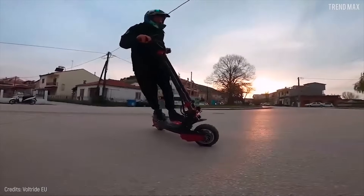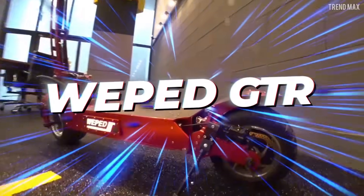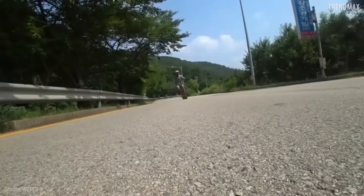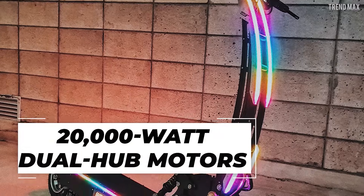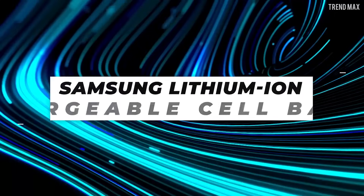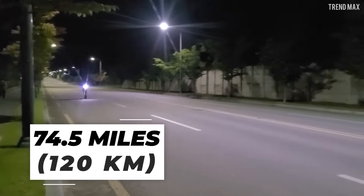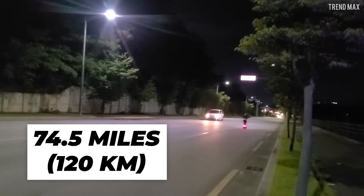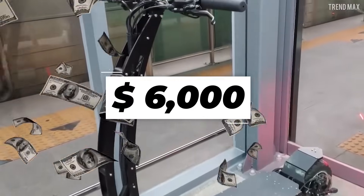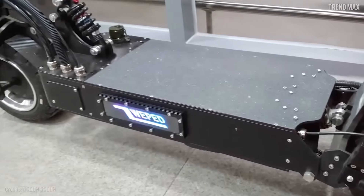The 11X can be yours for $3,500. Another one that reaches this speed is the Weped GT-R, which also promises excellent off-road performance thanks to its 20,000-watt dual hub motors. With its 60-volt, 45 amp hour Samsung lithium-ion rechargeable cell battery, you'll have a maximum range of 74.5 miles — just like the 11X. Mind you, it can cost a little over $6,000. Ouch — would you pay for such a whim?